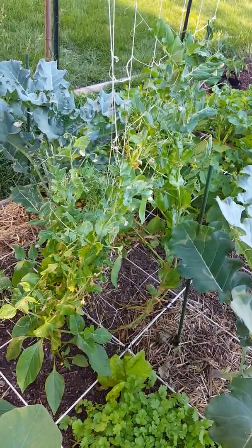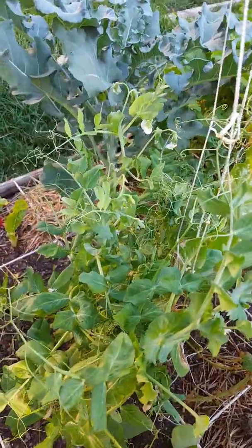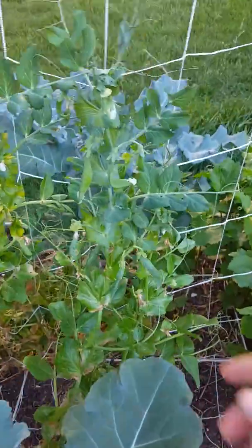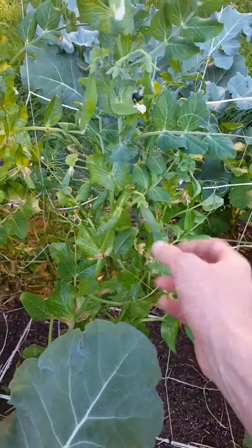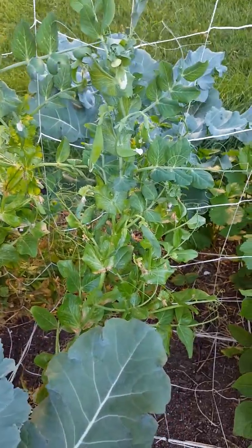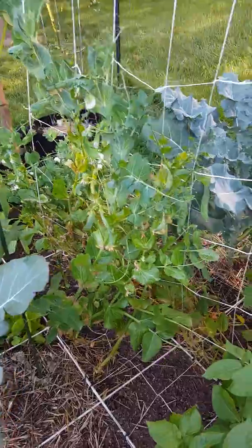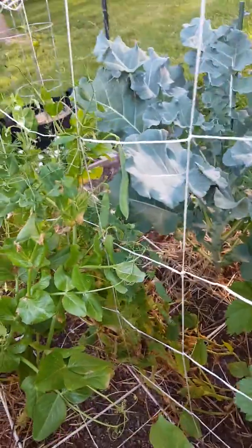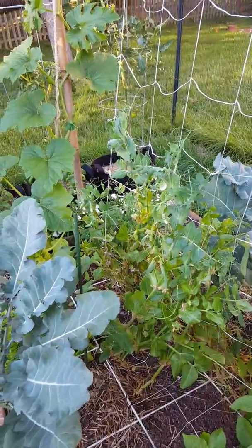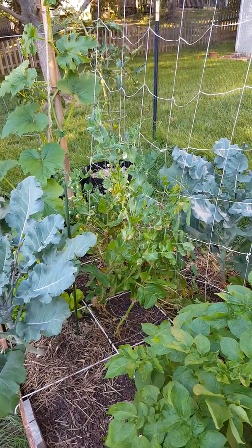I've got my peas which got completely decimated by aphids, but I sprayed them down with the organicide and it really helped a lot. It ended up wiping most of the aphids out, and while I'm gonna get some peas, I'm not gonna get quite the harvest I was hoping for. That's okay — lesson learned for the fall when I plant my fall peas. I'll be more diligent with the aphids and I'll make sure I either spray them down with the water hose in advance or spray them with the organicide. I try not to spray any type of pesticides as much as possible, but I just didn't have an option and I did salvage some of it.